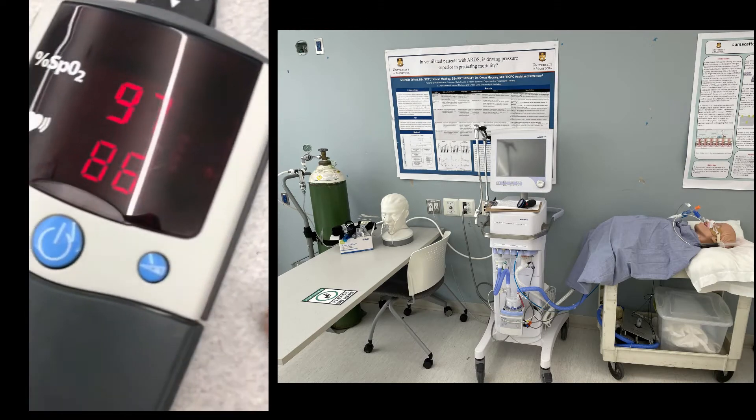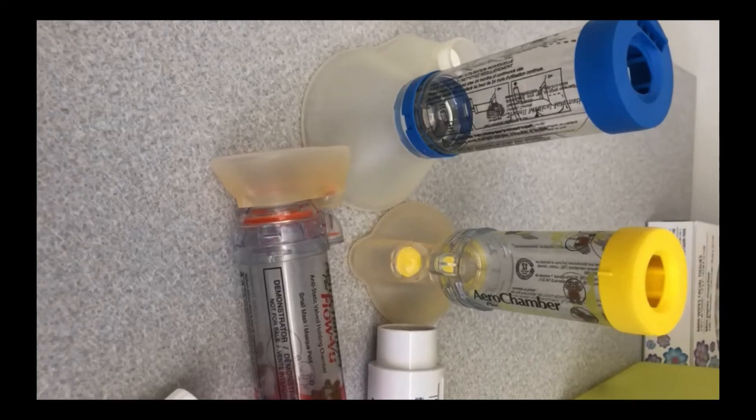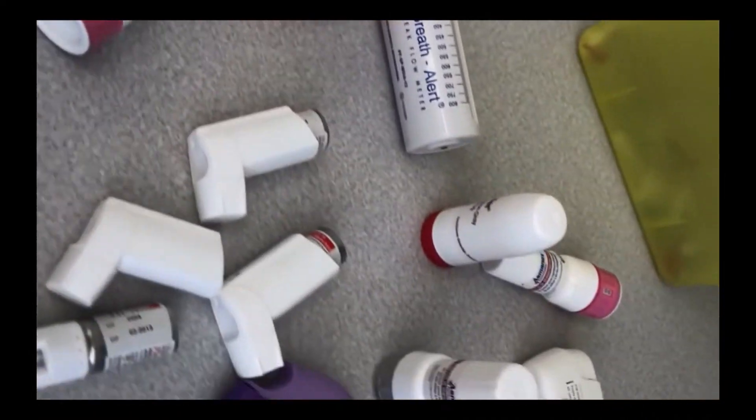Respiratory therapy is a health profession devoted to the scientific application of technology to assist in the diagnosis, treatment, and the promotion of well-being of patients with respiratory and associated disorders.